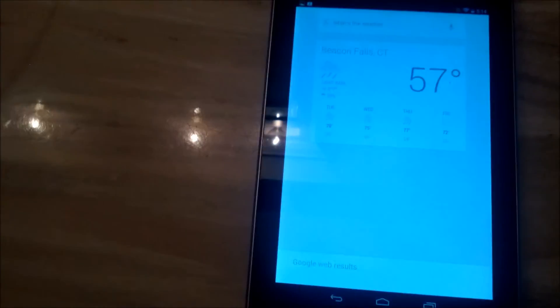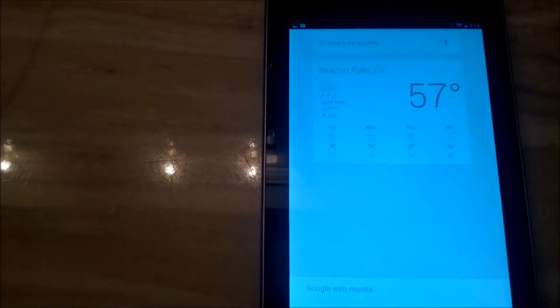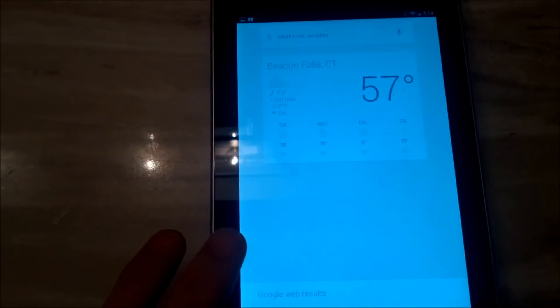So that's how you toggle between having the speech output on always or having it only active during hands free mode. It's a nice little toggle to know about — if you didn't know, now you know.